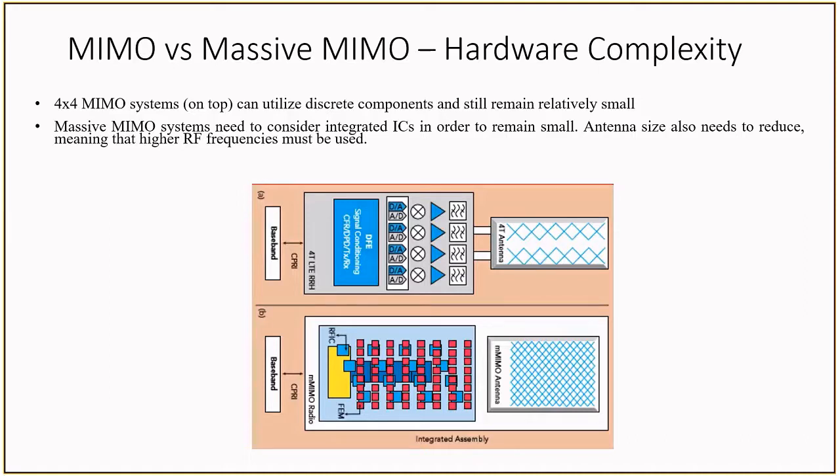By integrating at the IC level, base station manufacturers also have fewer interconnects to worry about, making the PCB design easier for them. Integrated circuit manufacturers are now focusing on combining multiple analog-to-digital and digital-to-analog converters along with much of the RF signal chain into a single package. A good example of this would be the 809026, which integrates four transmitters, four receivers, and four observation receivers into a single package.